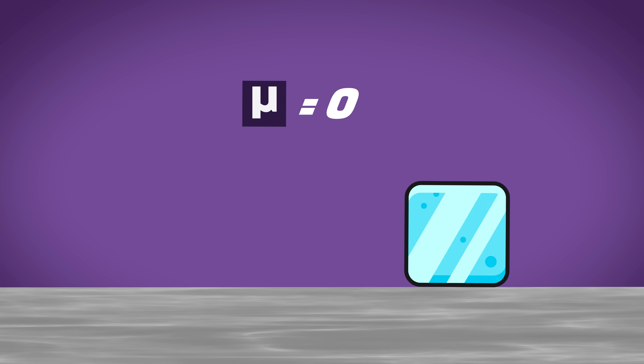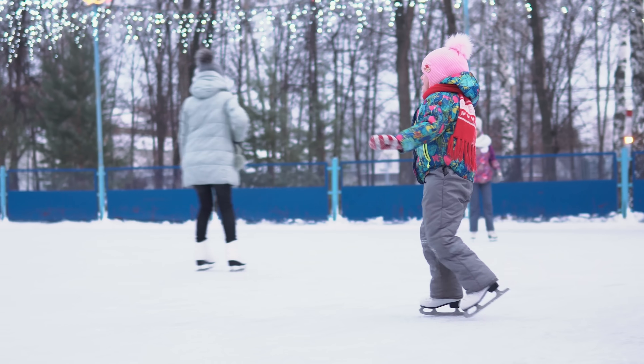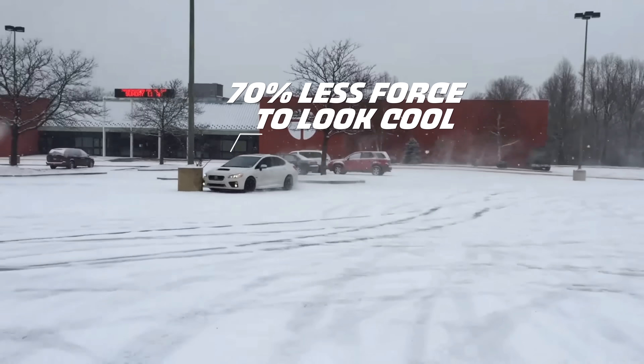Steel and ice have a coefficient of friction of just 0.03, which helps explain how the metal blades on skates can glide over ice. If the coefficient of friction is closer to one, there's a lot more friction between the objects - and one also happens to be the coefficient of friction between rubber and concrete. It's worth mentioning that all these values change if one of the objects has water on it. The wet coefficient of friction between rubber and concrete is just 0.3, meaning it requires 70% less force to make rubber slide on wet concrete.